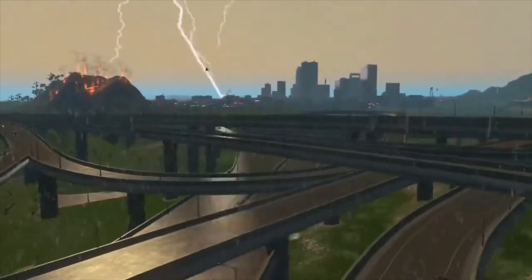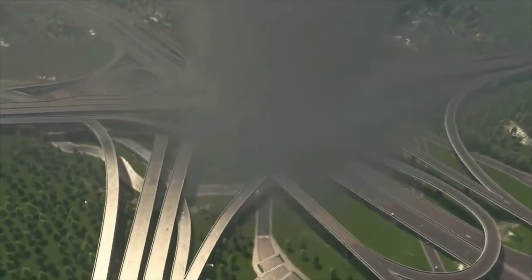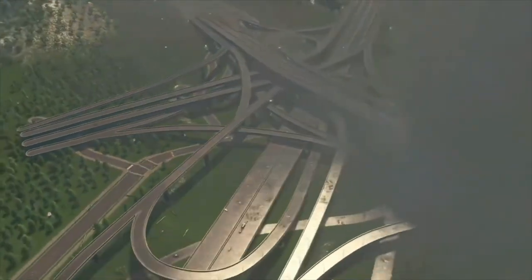Photographer Fred Dufort saw beauty in the build and took pains to capture the construction from various angles, sharing this engineering marvel with the rest of the world. And just in case you're wondering what happens if you do take the wrong exit — there is a turnaround option half a mile ahead.